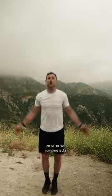And then lastly I like to hit like 20 or 30 fast jumping jacks just to create some blood flow and some energy, then get back in the Hertz rental and on the go!